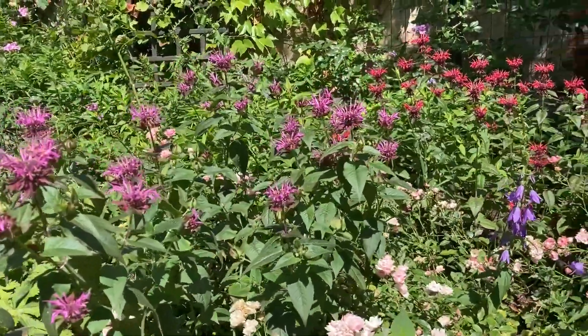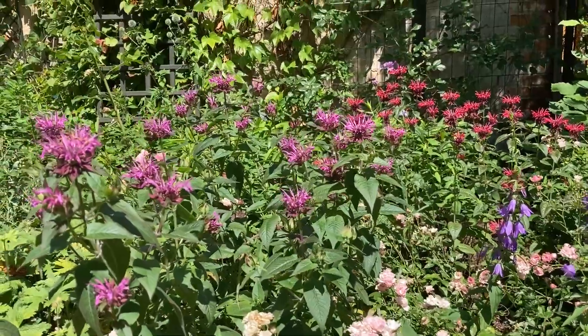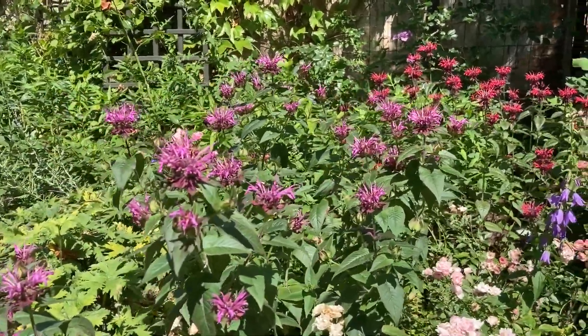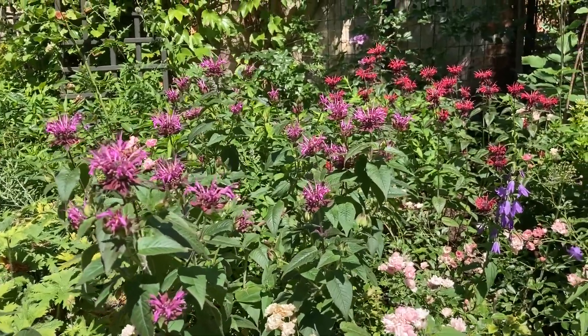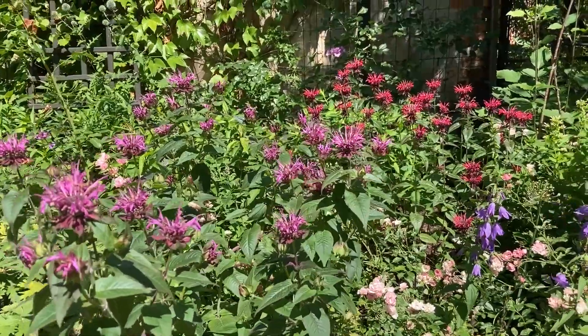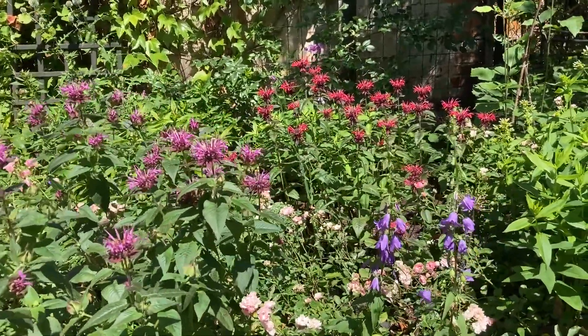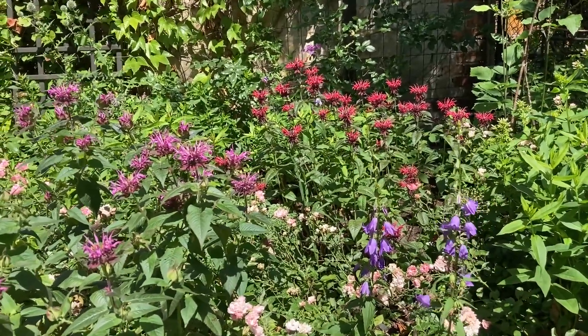I would like to show it to you again because I'm very happy about the way my monadas are flowering right now. They attract a lot of pollinators — bees and bumble bees and other insects love them. And because of the rain the monadas are very very happy.